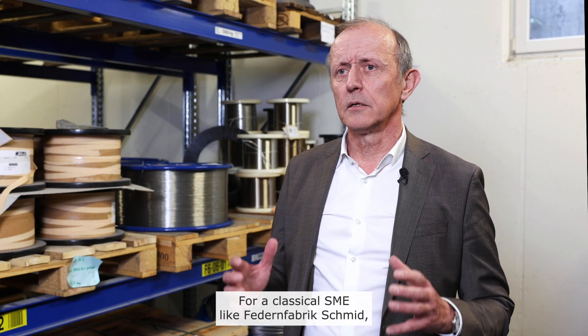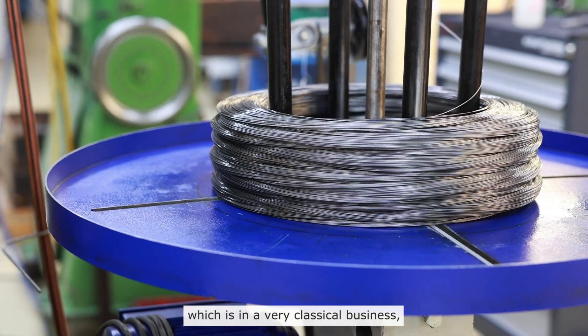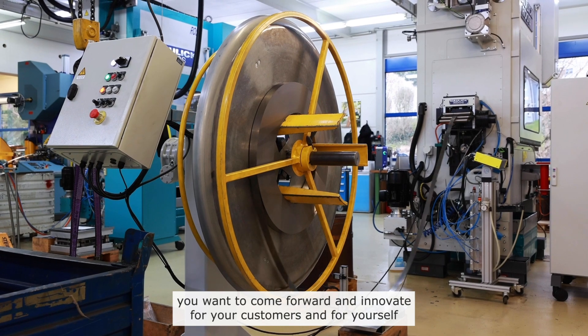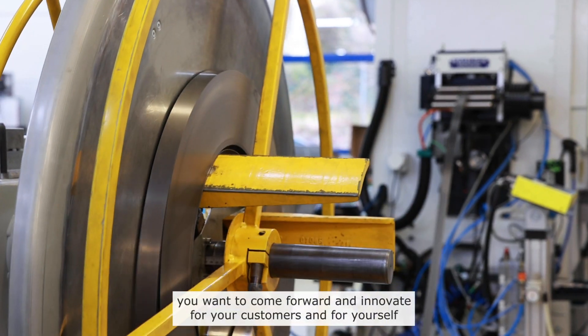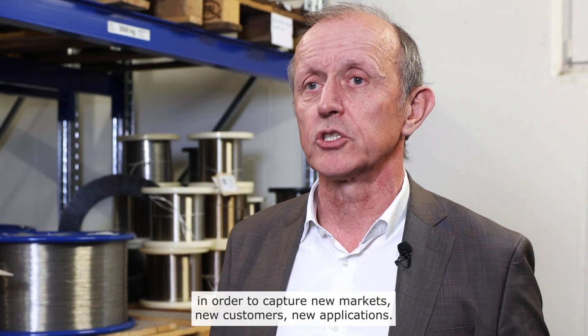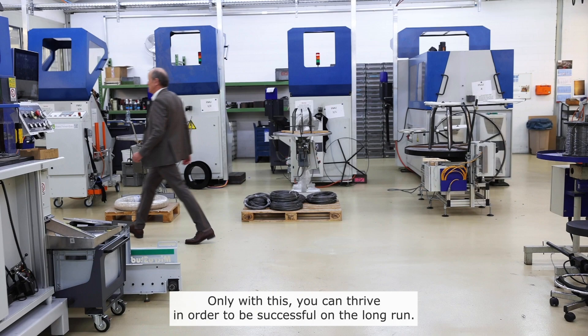For a classical SME like Federnfabrik Schmid, which is in a very classical business, you want to come forward and innovate for your customers and for yourself in order to capture new markets, new customers, new applications. Only with this can you thrive and be successful in the long run.